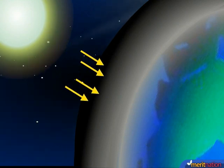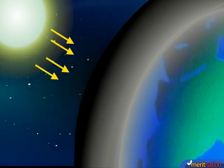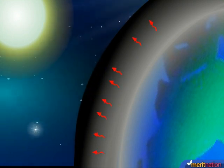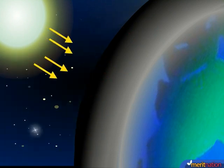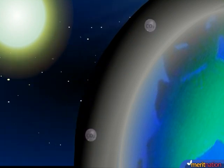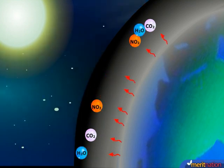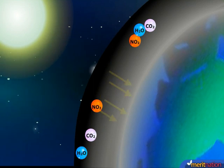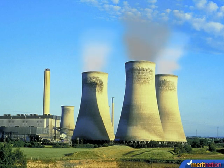Sunlight causes the earth's surface to heat up. The earth's surface then radiates the thermal infrared radiation. Now there are gases in the atmosphere like carbon dioxide, nitrogen oxide, and water vapor. They together ensure that this infrared radiation is not allowed to leave the atmosphere. And because of a number of human activities, the amount of carbon dioxide in the atmosphere is continuously increasing.